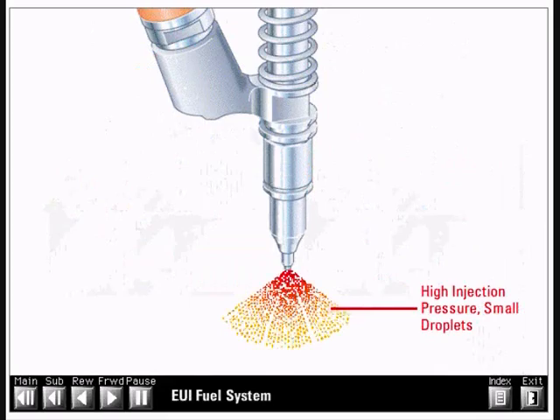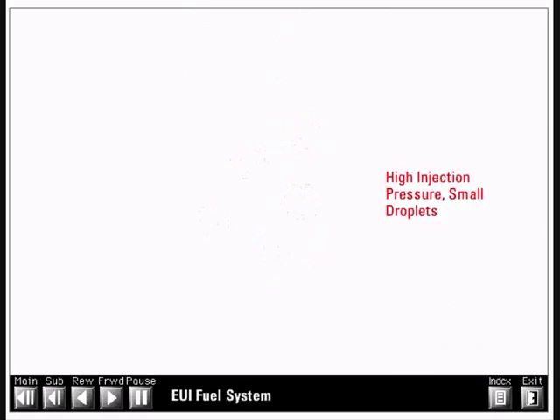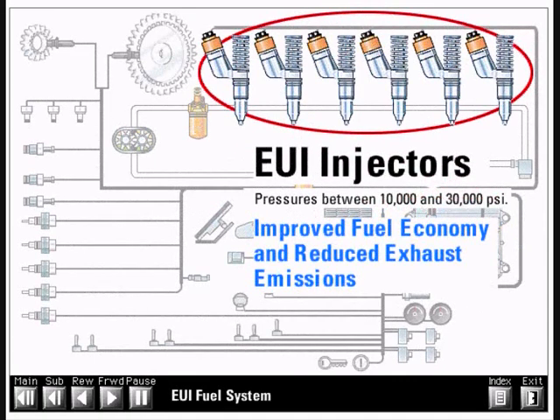The combustion chamber receives pressurized fuel in the correct quantity and at the correct injection timing. The extremely high pressure fuel flow through small orifice holes in the tip causes the fuel to atomize into microscopic droplets that burn more completely. This improved combustion more efficiently uses the heat energy of the fuel, resulting in improved fuel economy and reduced exhaust emissions.